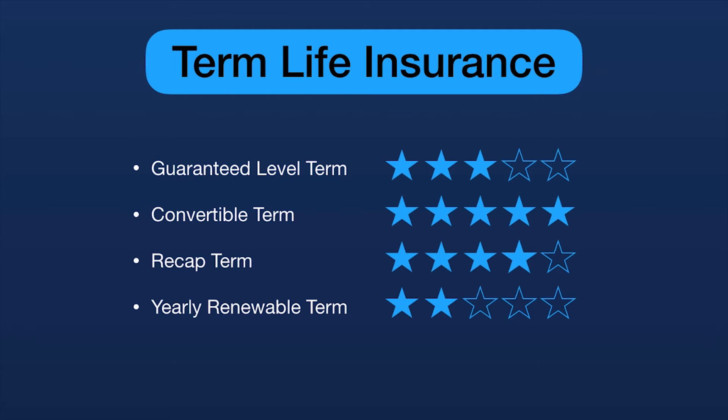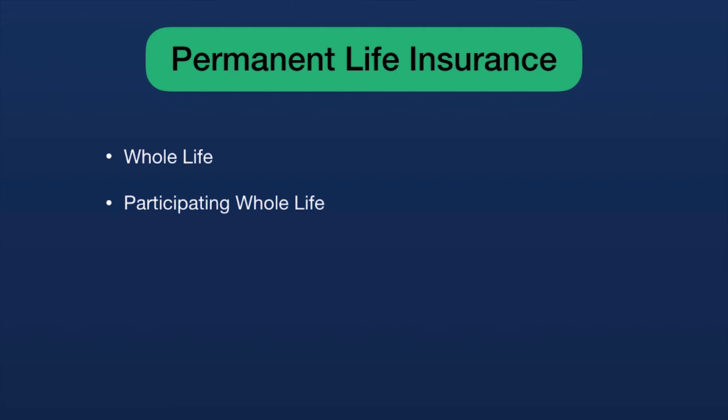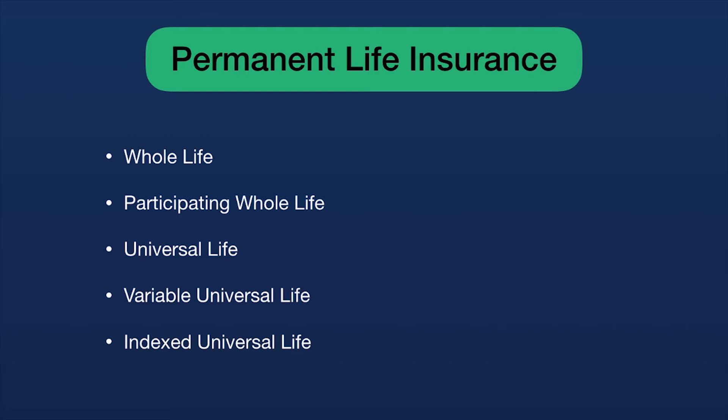On the permanent side we have whole life, participating whole life insurance, universal life insurance, variable universal life insurance, and indexed universal life. Whole life insurance works simply — it's like guaranteed level term except it's permanent. You get a level premium and a level death benefit. Whole life also builds cash value, which term insurance doesn't do. Cash value earns a compound annual growth rate and grows until it reaches the death benefit amount at age 100 or 120.